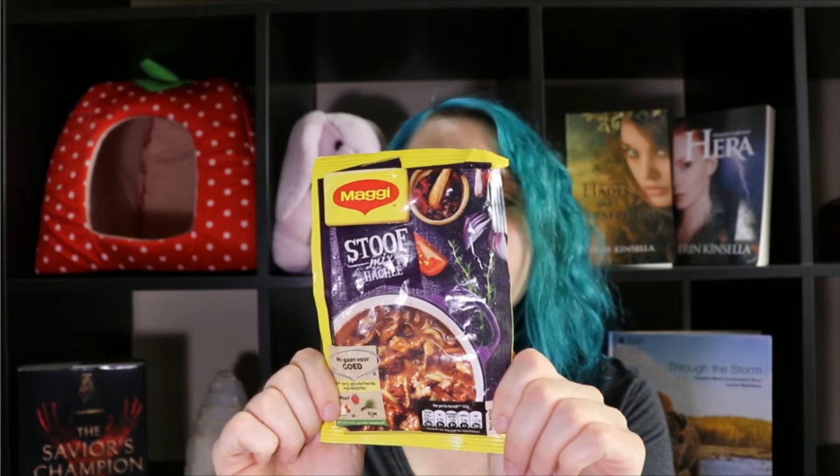Oh my god, there's more speculose cookies! There are eight speculose cookies in this package. And then here is the spice pack for the traditional Belgian beef dish. She sent me English instructions because I don't speak Dutch. Now that we've gotten them all out of the package, I'm going to try some of the ones that I did not try in the last video.